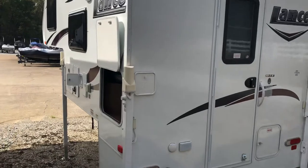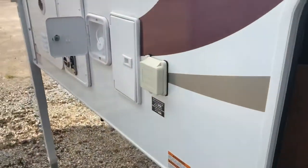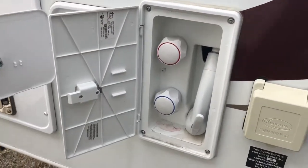On the driver's side, you have some external storage. You've also got your outdoor shower — if you're at the beach or got some mud on your boots, you can wash down outside the camper.